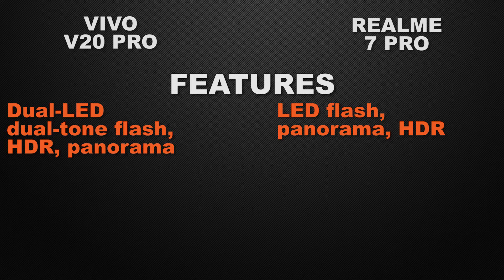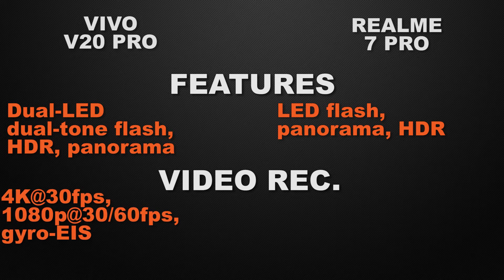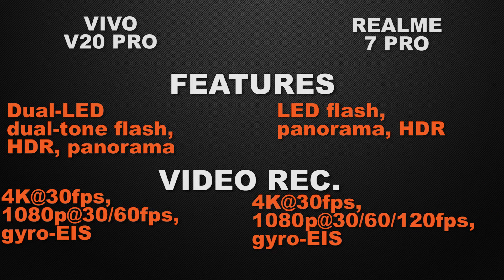For selfie camera, the winner is the V20 Pro because it can take great photos and with the ultrawide lens you can easily take group selfies. For camera features, the winner is the V20 Pro because of dual tone dual LED flash. About video recording, the V20 Pro can shoot 4K video at up to 30fps and full HD at up to 60fps with gyro electronic image stabilization, while the 7 Pro can shoot 4K at up to 60fps and full HD at 120fps with gyro EIS.